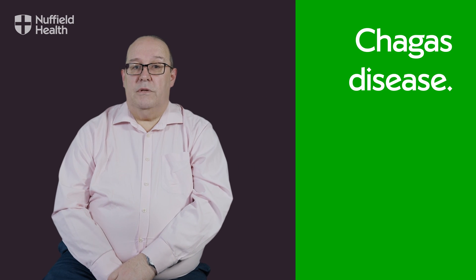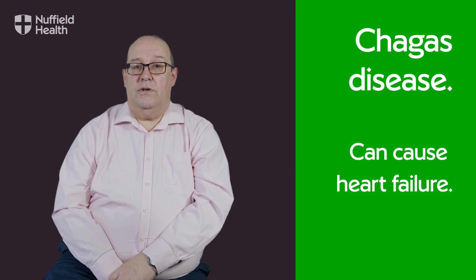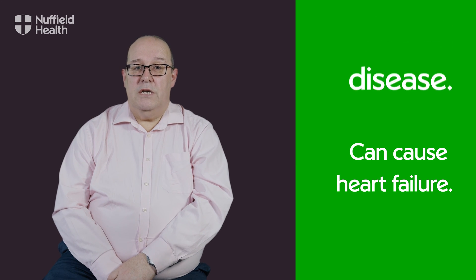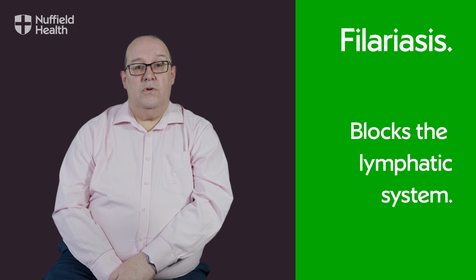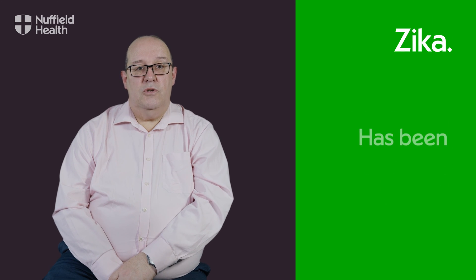Chagas disease, for example, can cause heart failure as much as a decade after contracting it. Filariasis blocks your lymphatic system, and over the years this can lead to disfigurement as legs, feet and even testicles swell to an enormous size. Then, of course, there's Zika, which may not cause you much physical trouble but has been connected to birth defects.